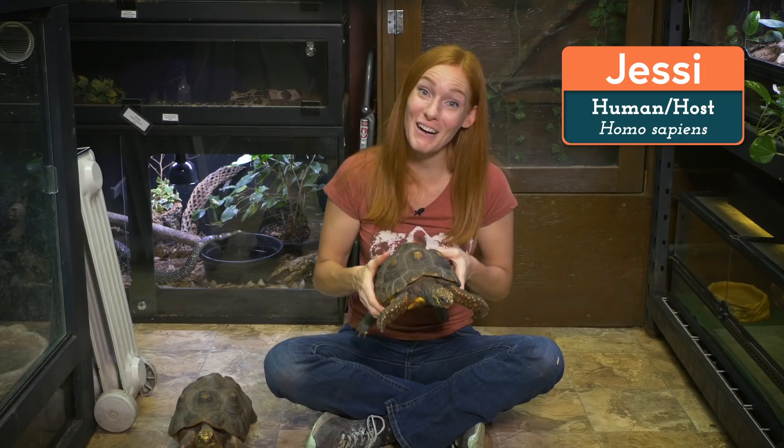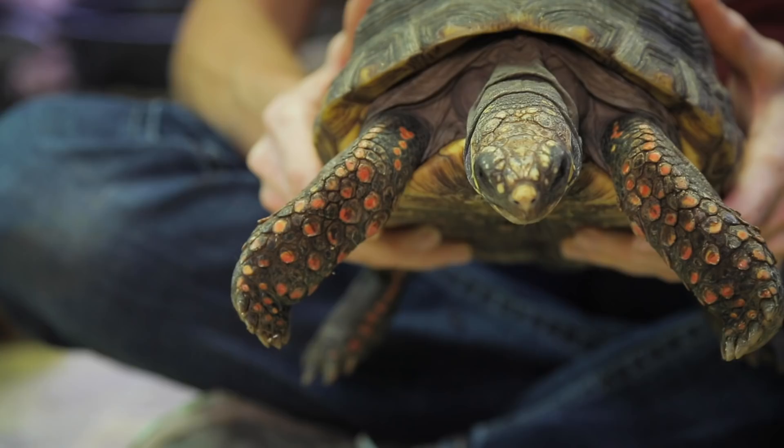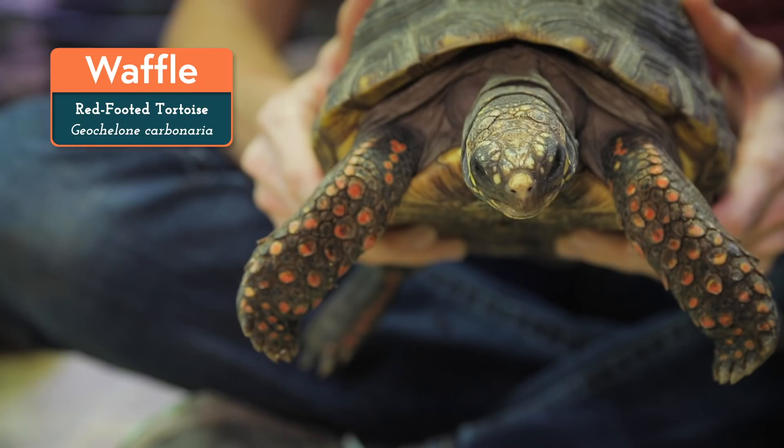Hi everyone! Welcome back to the Reptile Room at Animal Wonders. I'm Jessi and this is Waffle the Red-Footed Tortoise. We've had some big changes in here over the last six months and I've been getting asked for updates, so I think it's about time to give you a tour of what we have going on in here.